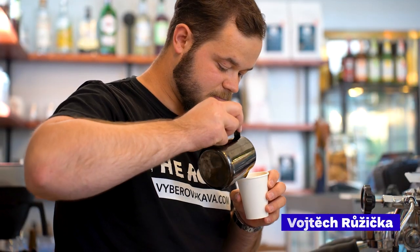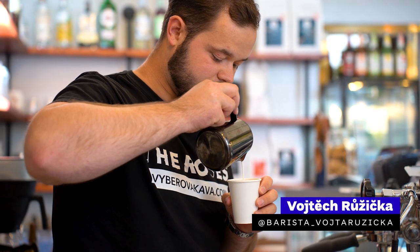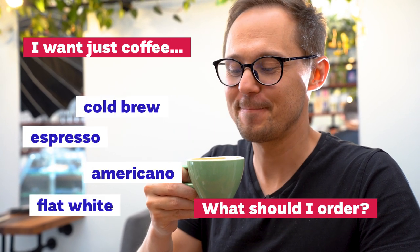In this video we ask our barista friend Vojta Ružička to take us through the coffee menu at his coffee shop. With all the fancy coffee drink names out there, we want to create a simple step-by-step guide to ordering coffee that you really want to drink without feeling awkward.